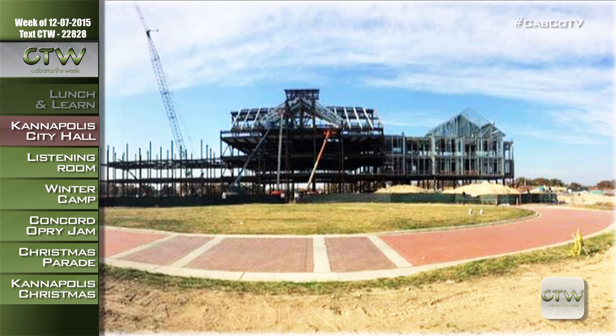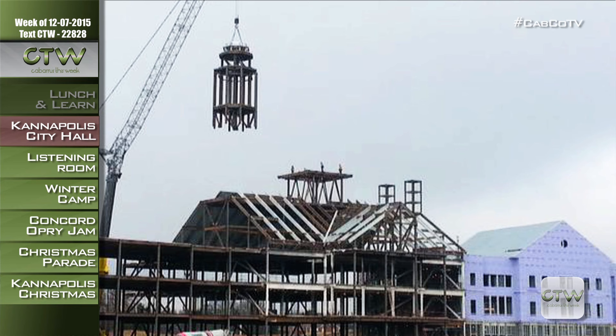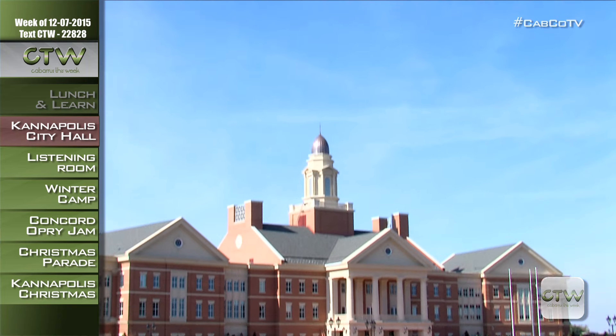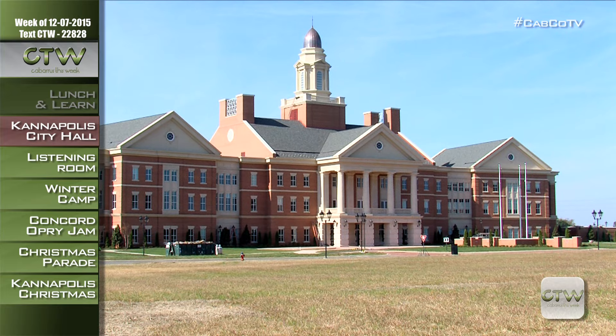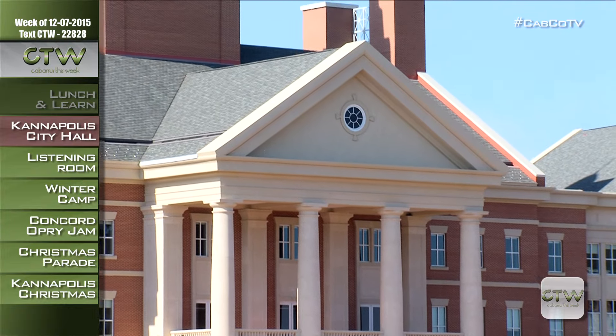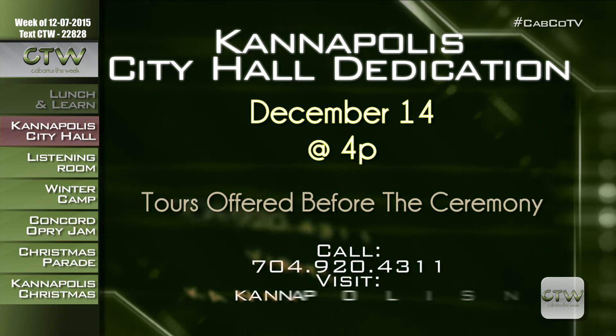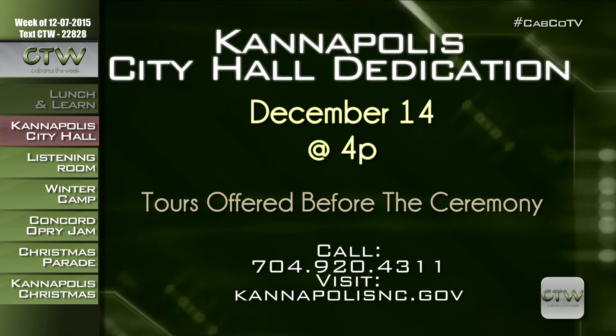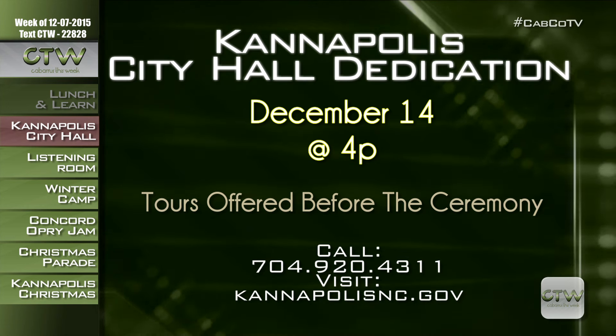We're here in downtown Kannapolis, and if you've been here lately, you've noticed a big construction project at the NC Research Campus at 401 Laureate Way. The Kannapolis City Hall and Police Headquarters is on the final stretch to completion. Join the City of Kannapolis for a dedication ceremony and tour on Monday, December 14th. The ceremony begins at 4 p.m., with tours from 2:30 to 3:30 p.m. and after the ceremony. Visit KannapolisNC.gov or call 704-920-4311.